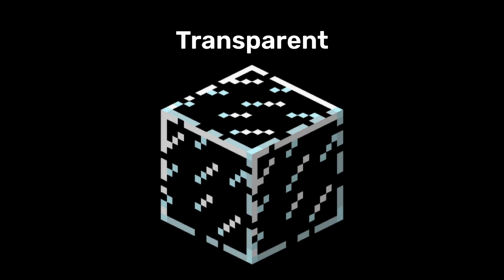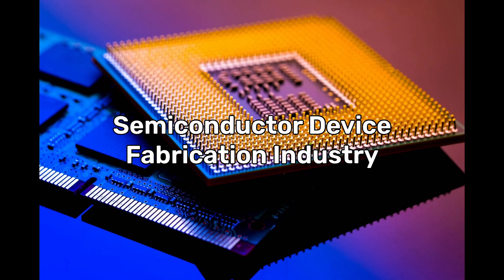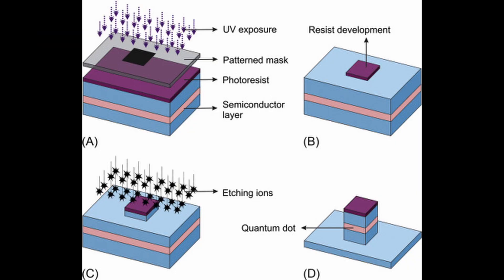Beryllium is also relatively transparent to X-rays, so an ultra-thin beryllium foil can be used for X-ray lithography, a process used in the semiconductor device fabrication industry to selectively remove parts of a thin film of photoresist.